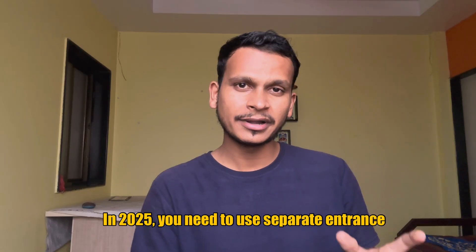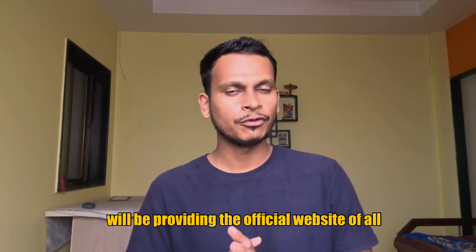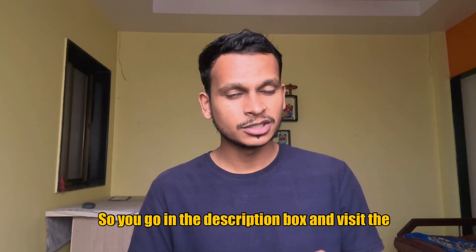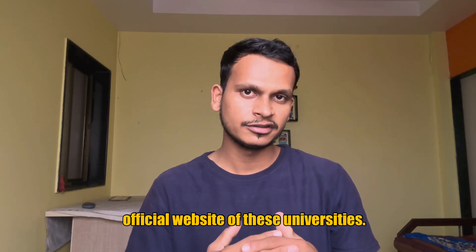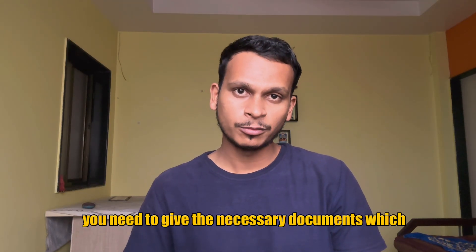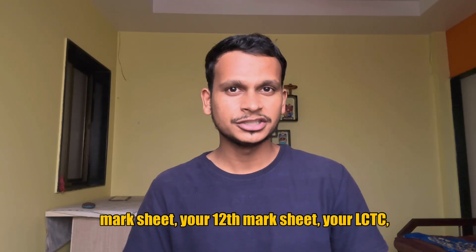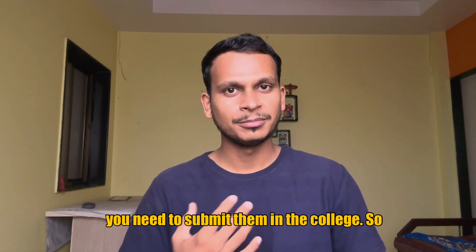In 2025, you need to give separate entrance exams for different private colleges. The question arises here is how to apply for these exams. For this, you need to visit the official website of all these colleges — I will be providing the official websites of all the private and deemed colleges in Maharashtra in the description below. You go to the description box, visit the website, and see the date of the entrance exam. After giving this exam, a merit list will be displayed on the official website of these universities, or if you are selected, they will simply call you for admission. After selection, you need to submit the necessary documents — like your 10th mark sheet, your 12th mark sheet, your LCTC — and whatever other documents are required, they will inform you and you need to submit them to the college.